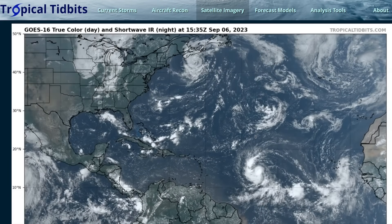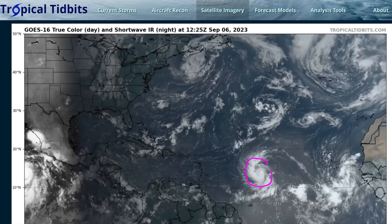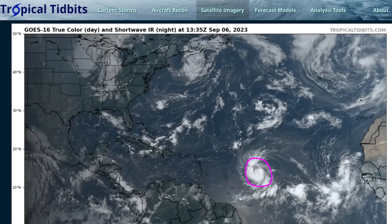Hi, this is the Tropical Tippet for Wednesday, September 6th. We're squarely in the peak of the hurricane season this week, and true to form, we have a storm to track. This is Tropical Storm Lee, formed a couple of days ago over the central Atlantic.